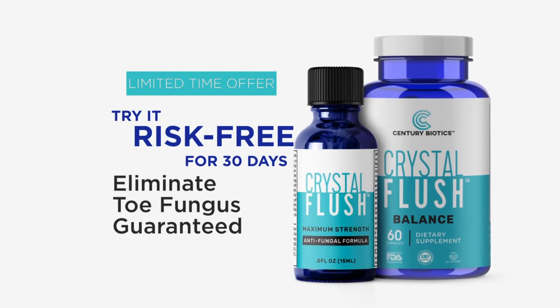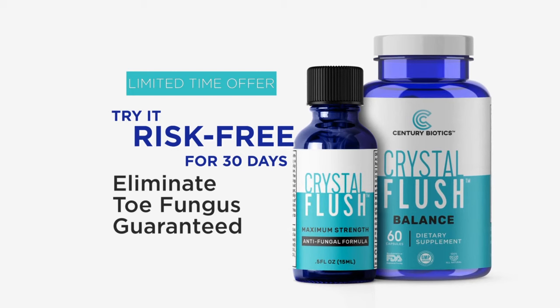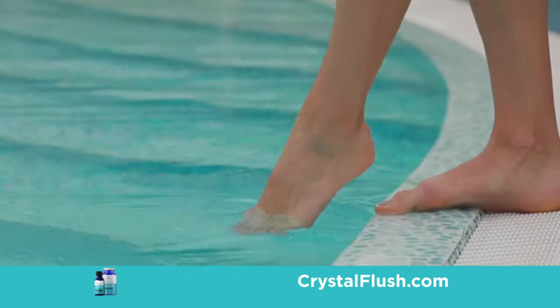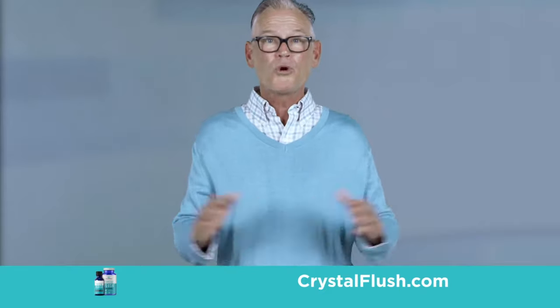Crystal Flush is the fungus-fighting solution you've been waiting for and is guaranteed to eliminate toe fungus, or simply send it back for a full refund. Now you can go barefoot in confidence, even if nothing else has ever worked for you in the past.